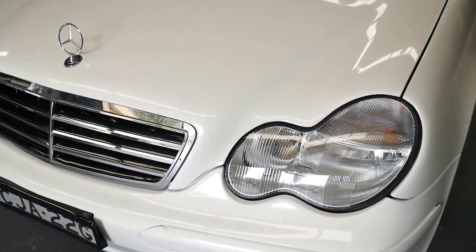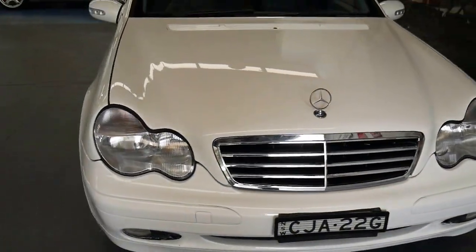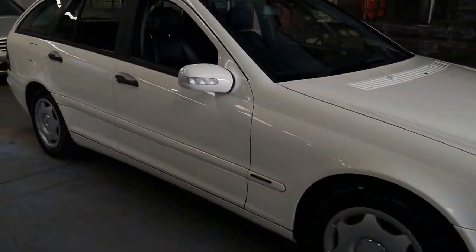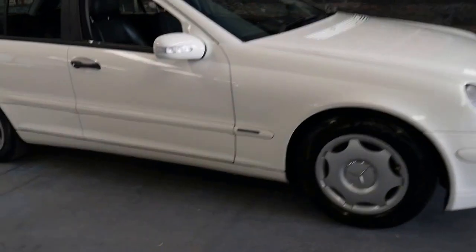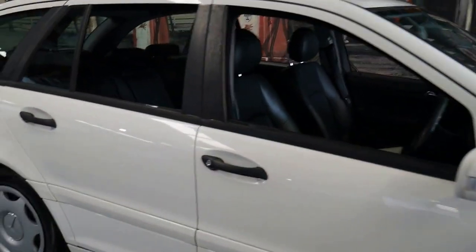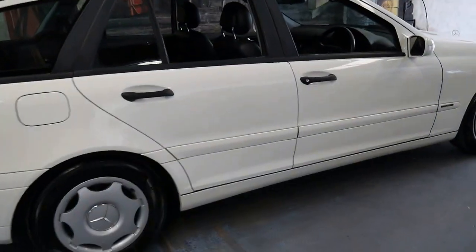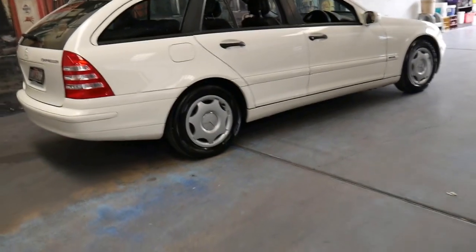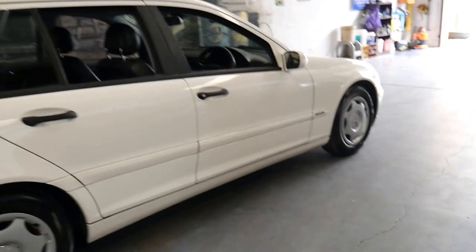Even the headlights are nice and clear — it really is just such a nice example. When we sold this car a few years ago, if you said that for under eight thousand dollars you could buy a C200 station wagon in this condition, I would have been shocked. The good thing about the C200 is it's reliable, economical, safe and it's going to hold its value. If you're buying it for this sort of money now, there's nowhere really for it to go.